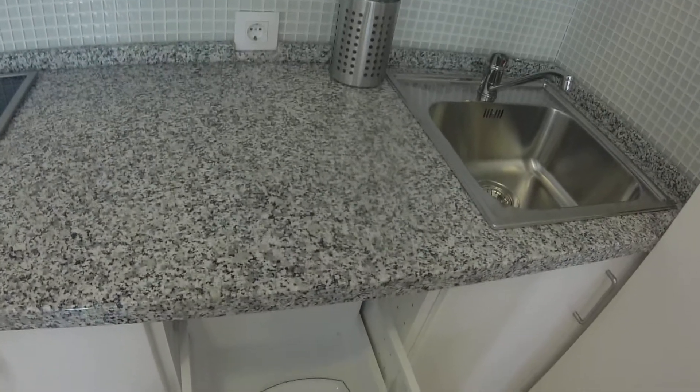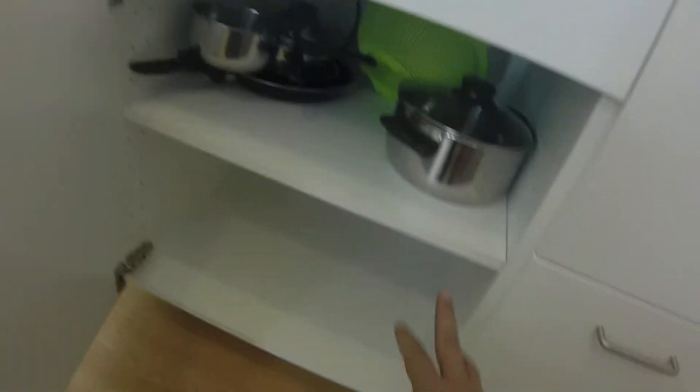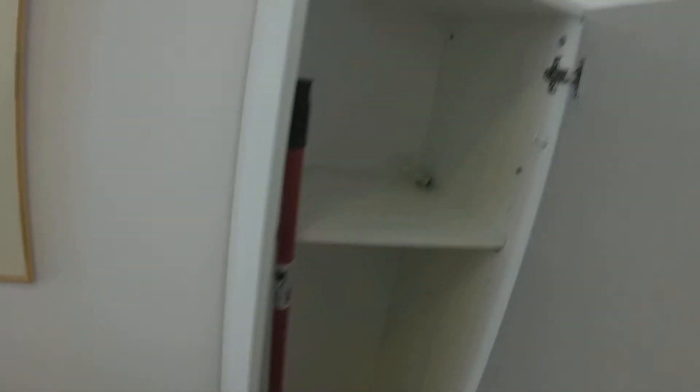As you can see, totally new — everything is new in this flat. Here we have tools to cook. This is a mixer. Here we have dishes and glasses. This is a kind of closet where you can store some stuff.